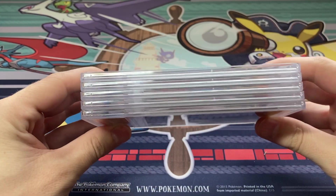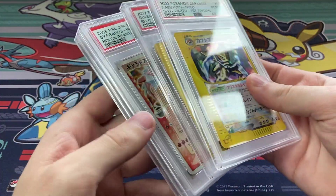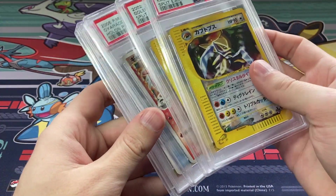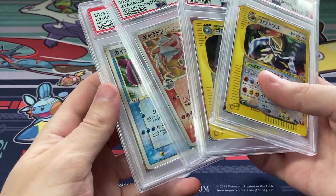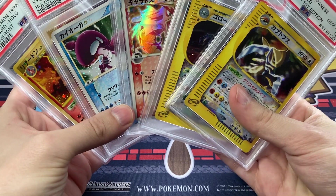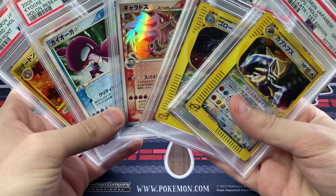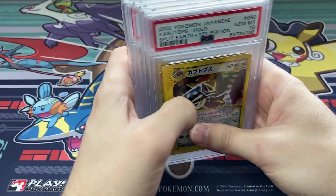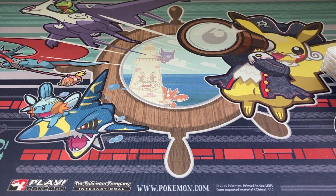Another five cards back from PSA, and these were amazing. This submission was truly fantastic — two gem mint 10 crystals, two gem mint 10 gold stars, and a Charizard for good measure. Thank you all for watching; be sure to like and subscribe and stick around for more videos.